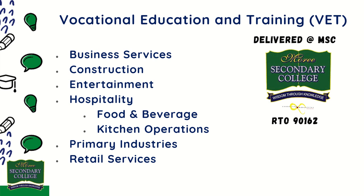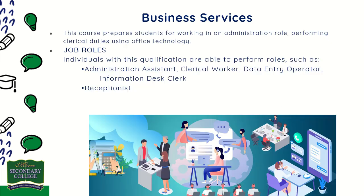The VET courses on offer within school next year are listed below. Business Services: this course prepares students for working in an administration role, performing clerical duties using office technology. The course is delivered in a simulated office environment to prepare students for working in industry.